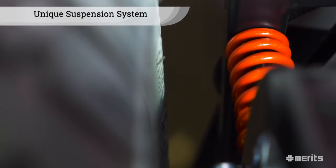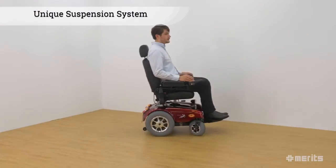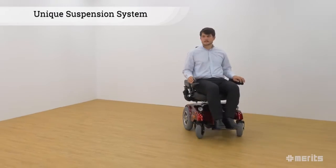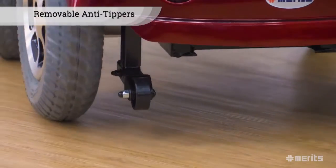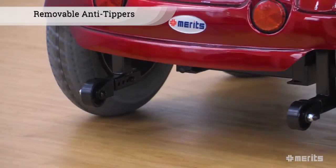The unique suspension system further enhances the stability of the P301, providing the rider with a smooth and comfortable journey both indoors and outdoors. For additional peace of mind, the P301 is fitted with removable anti-tippers.